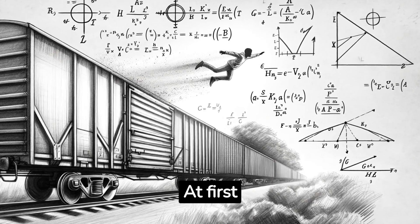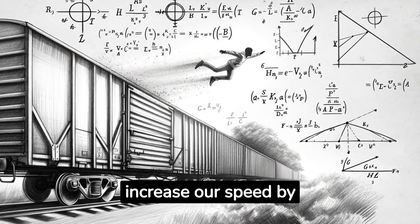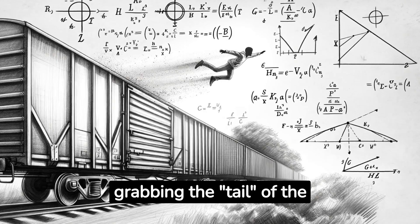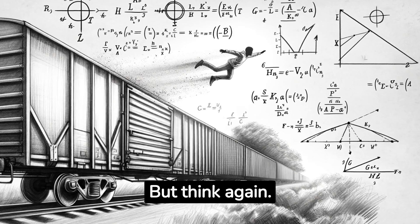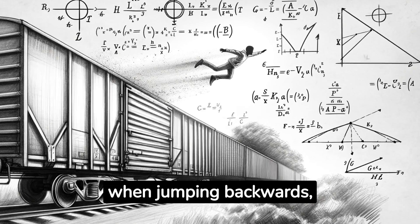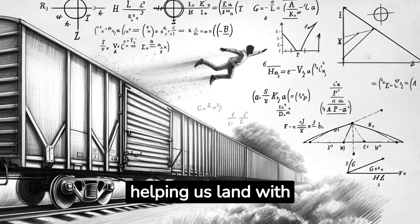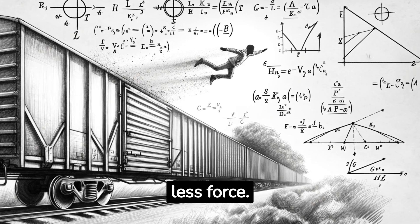At first glance, it seems that by jumping forward, we will increase our speed by grabbing the tail of the accelerating car. But think again. After all, due to inertia, when jumping backwards, the speed of the jump compensates for the speed of the wagon, helping us land with less force.